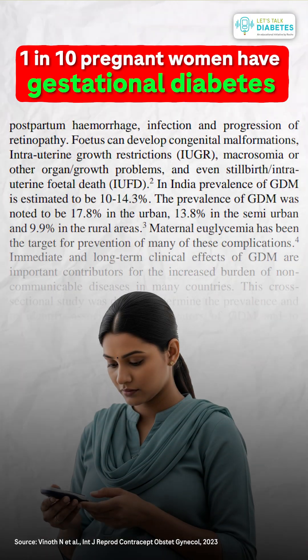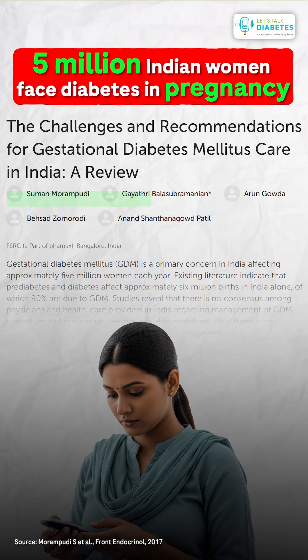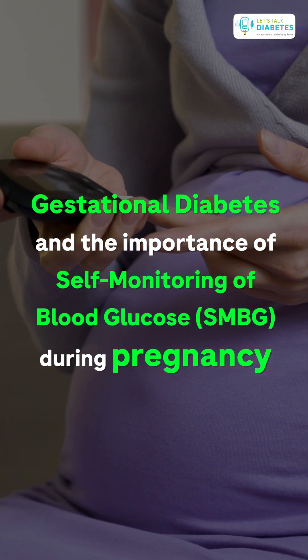One in ten pregnancies are affected by gestational diabetes mellitus in India, and more than five million people are having diabetes in pregnancy in India. Hi, I'm Dr. Vipin Vipi, consultant endocrinologist. Today we are going to discuss an important topic: gestational diabetes mellitus and the importance of self-monitoring of blood glucose in pregnancy.